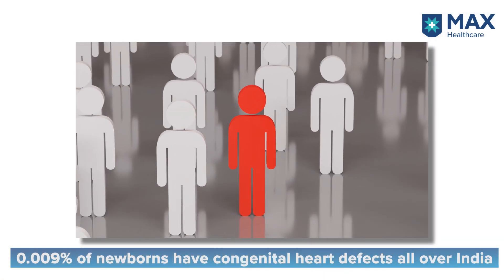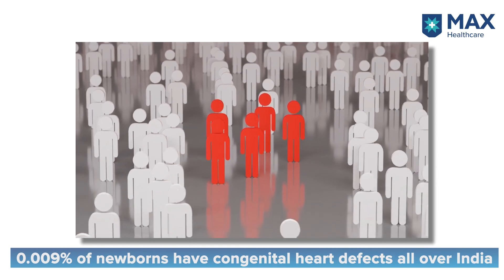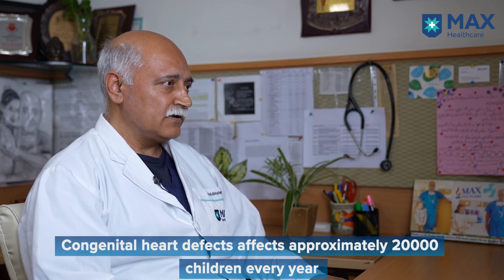Most people would be very surprised to know that congenital heart defects are the commonest congenital defects in children. They are more common than neural defects and other defects like Down syndrome. In a country like India, around eight to nine children out of every thousand live births will have a congenital heart defect — approximately 200,000 children every year.